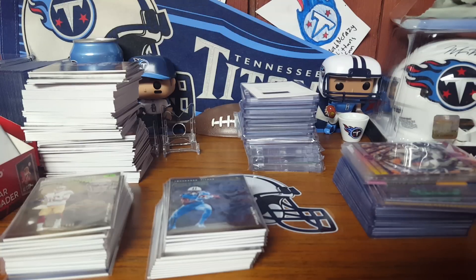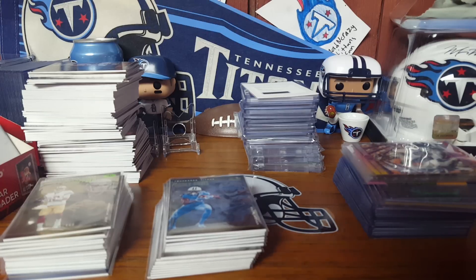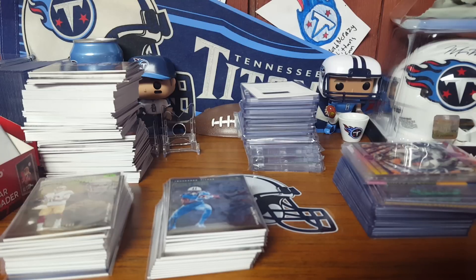Hey everybody, back with a quick mail day. I have my Snodzilla results from a couple personal boxes — the Steelers, the 49ers, some other team, I don't know — in his Illusions 8-box case, I think.